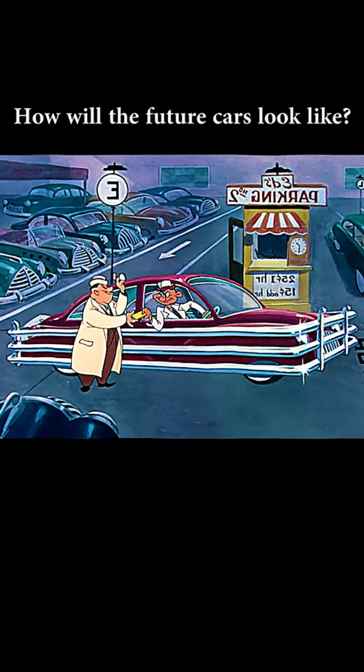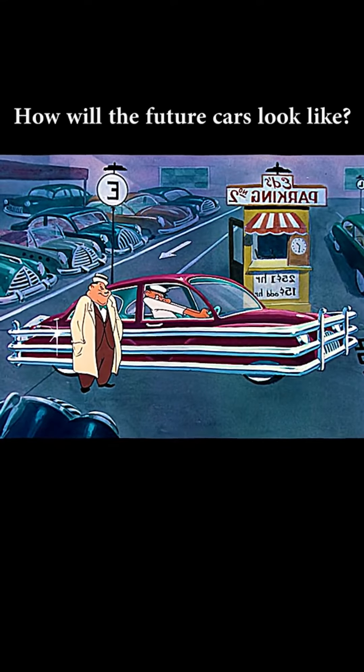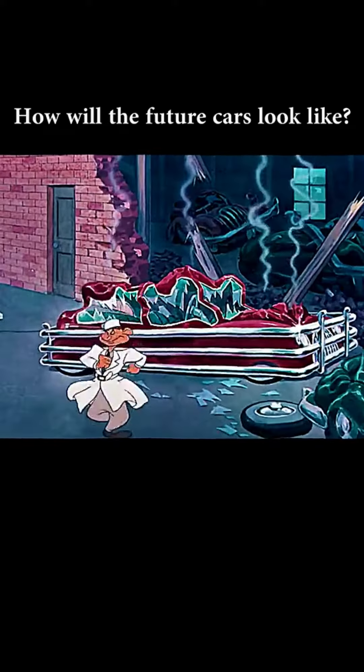No more banged-up fenders in the parking lot. All the fenders are completely surrounded and protected by bumpers. Those wild parking lot attendants can't possibly crush them. The fenders aren't even scratched.